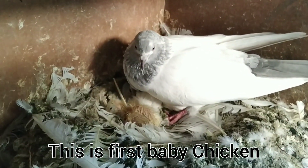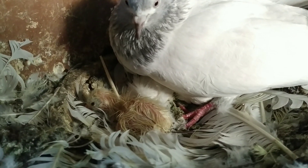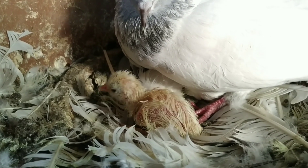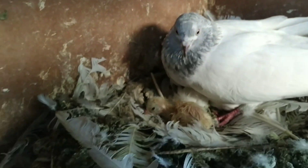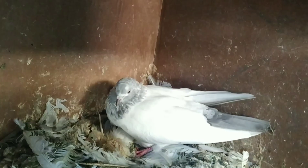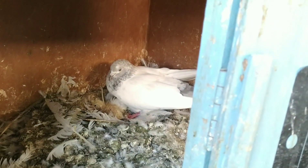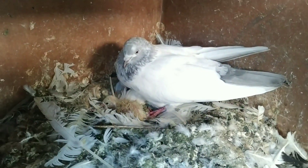Today this pigeon has a baby chicken! This is the first chicken which has been hatched by a pigeon. I think this baby chicken is healthy. This is the first chicken which is hatched by this pigeon.